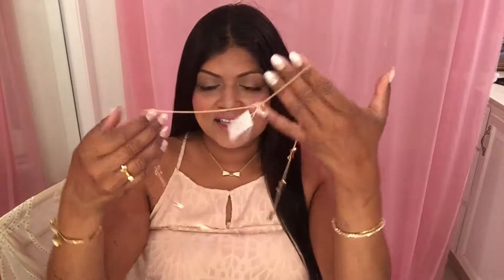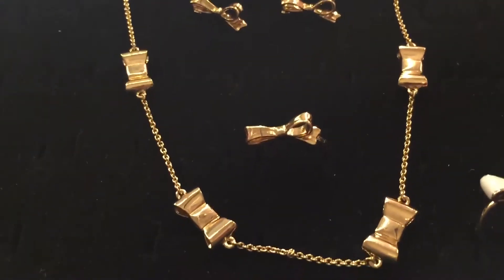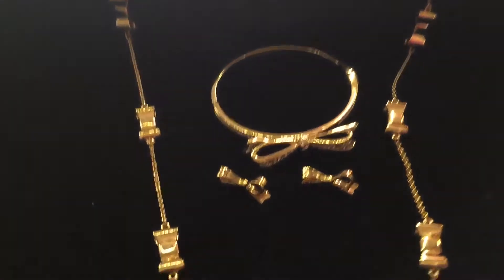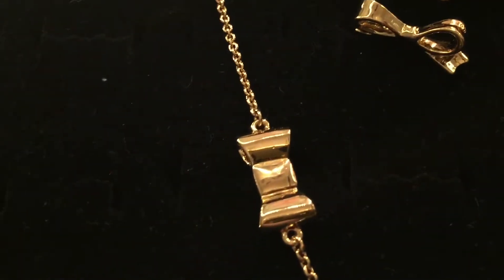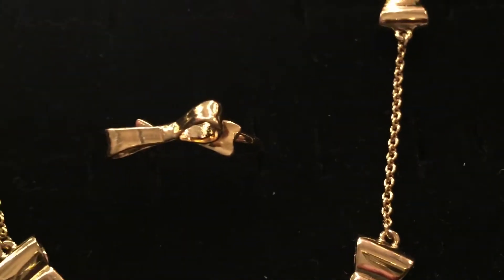The next item I got is this beautiful bow necklace and it's so pretty. It's a longer necklace. It matches the same bow bracelet and this is by Kate Spade. Here's a closer look. Aren't those beautiful bows? It's exquisite. They're placed about two inches apart and there's just a lot of detailing on the bow. It's very, very pretty.